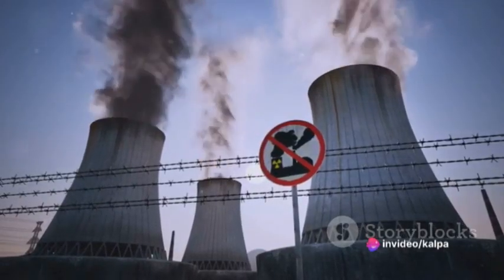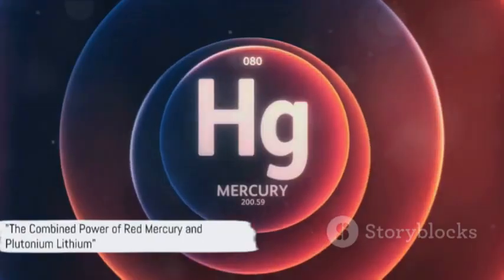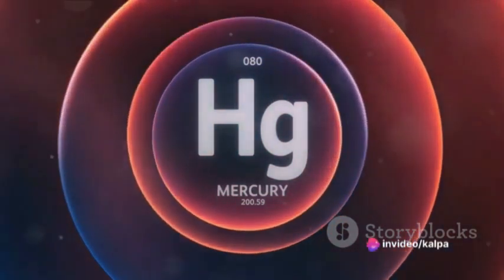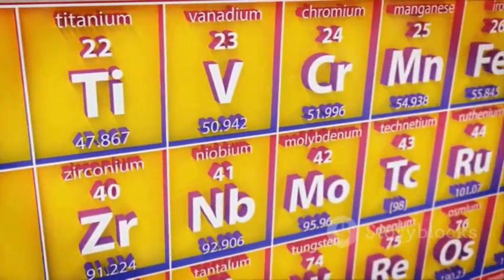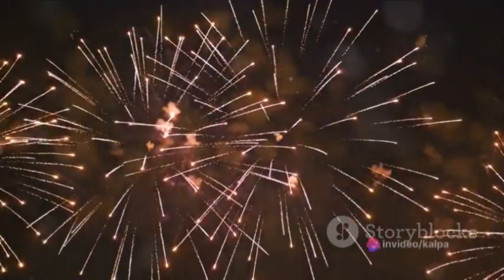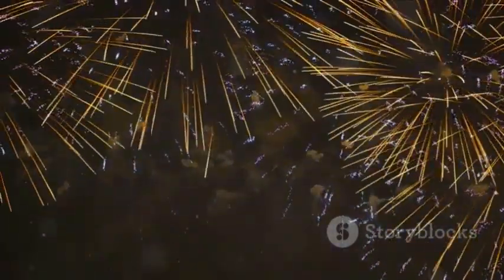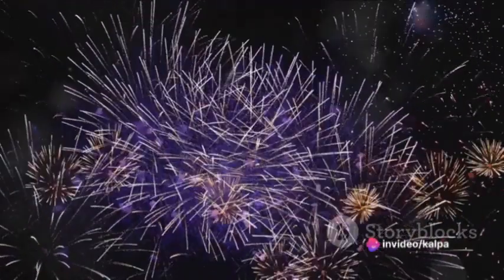With our understanding of red mercury and plutonium-lithium, we can now grasp the immense power of nuclear weapons — a deadly duo. Red mercury, the spark, initiates the fusion reaction — like the match that lights the fuse. Plutonium-lithium, the fuel, sustains the reaction — like the wood that keeps the fire burning. When red mercury ignites, it triggers the plutonium-lithium, causing it to release a massive amount of energy. This energy drives the explosion and subsequent devastation of a nuclear blast — a destructive ballet, choreographed by the laws of physics.